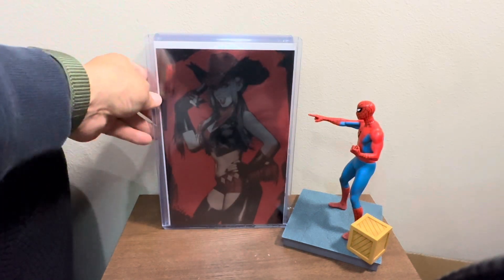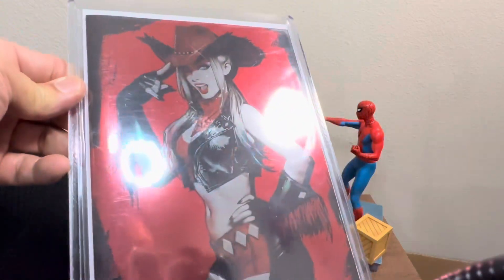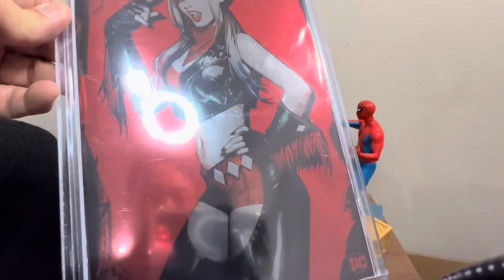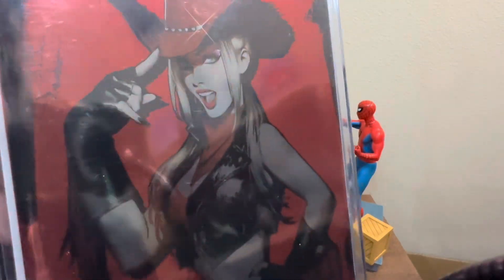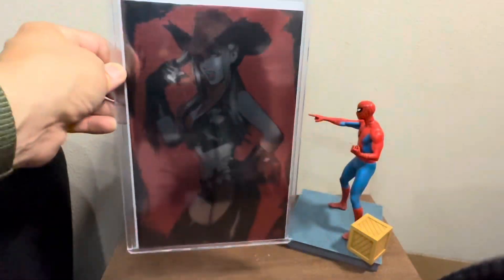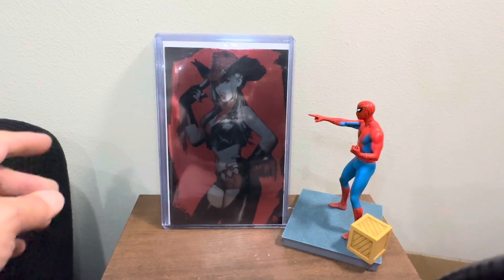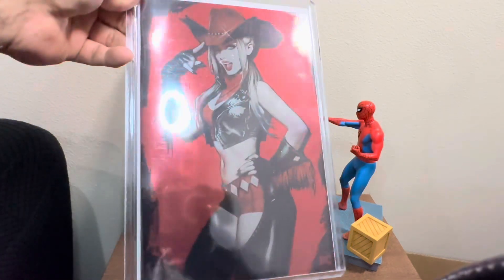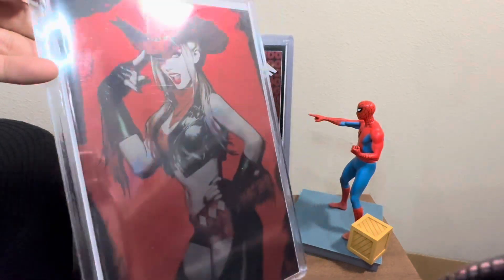So this is Harley Quinn number 39, Sozomica C2E2 — foil cover. Gotta love it. She killed it on this one, really loved it. Pre-ordered it, got it with the top loader, so not much I had to do. It came in a very minty condition. This is one of my favorites, considered as my top five foil covers.